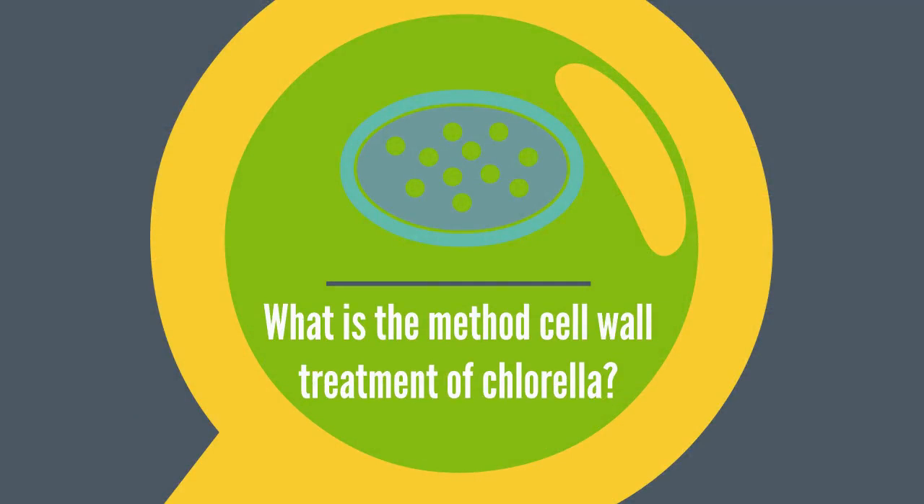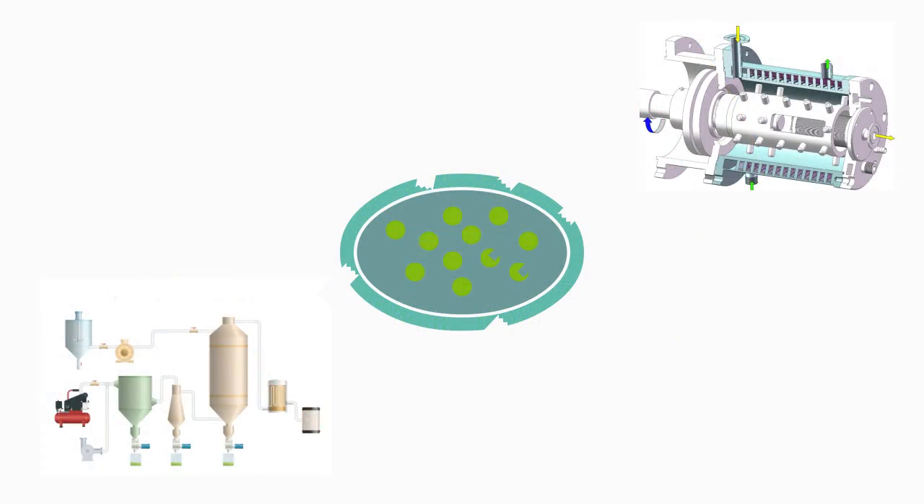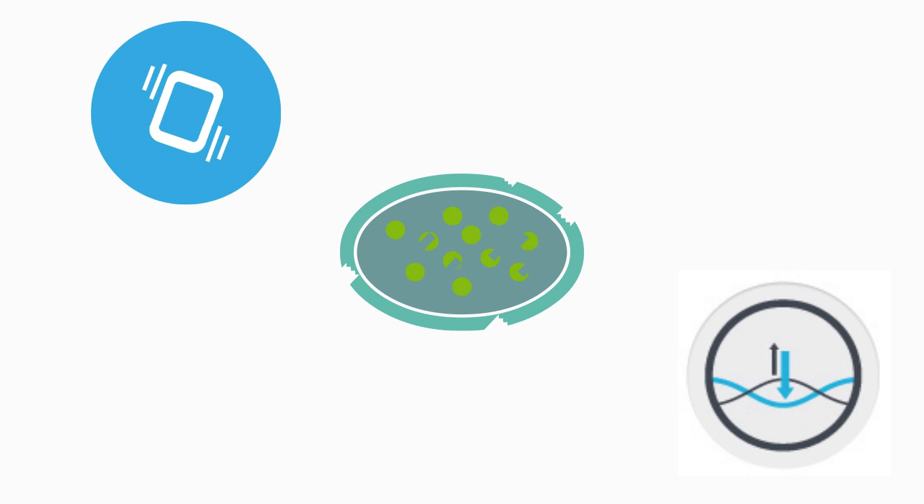Second, what is the method of cell wall treatment of chlorella? Some of the methods are very destructive to the nutrients inside the cell wall. Choosing between sound vibration and pressure release technology to break the cell wall will increase the digestibility without compromising the nutritional values.